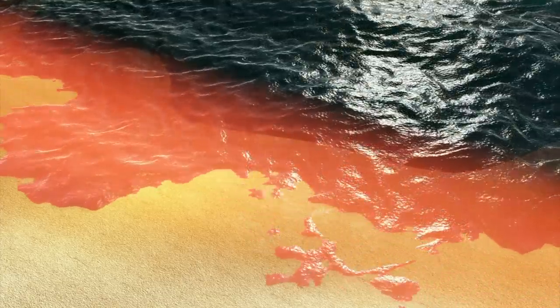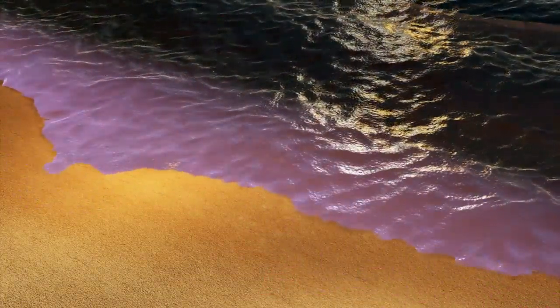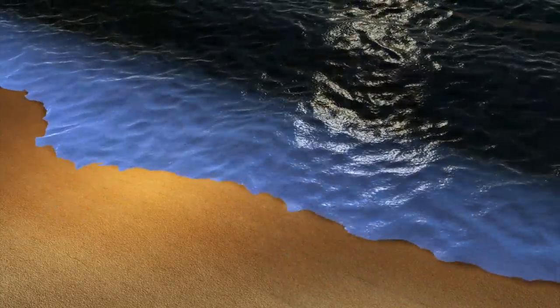Beaches infested with the bloom have been closed to the public. At night, the algae exhibit bioluminescence, which has led it to be called sea sparkles or fire of the sea.